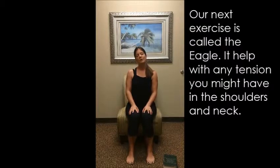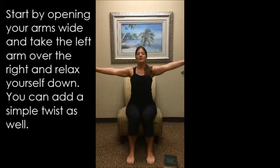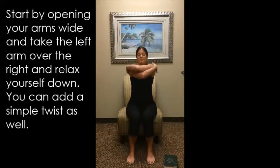We're going to move on to our next exercise. This is called eagle. This one's going to help with the shoulders and any tension that we have in the neck, which is such a big area of tension in our bodies. So we're going to open our arms really wide and take the left arm over the right and relax yourself down. Relax the chin down, sit up nice and tall.